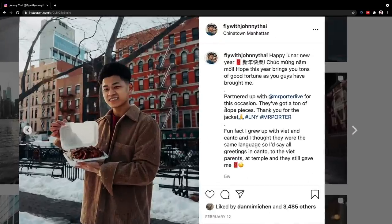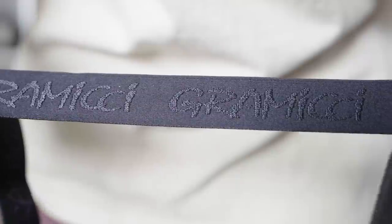Next up is everything from Mr. Porter. For those of you that didn't know, I did collaborate with Mr. Porter during Chinese New Year. It was a cool collaboration — really appreciate them, and appreciate you guys for the support in helping me get there. They sent over a lot of free stuff, just to be transparent. I would have picked these up eventually anyway, but sometimes you get lucky.